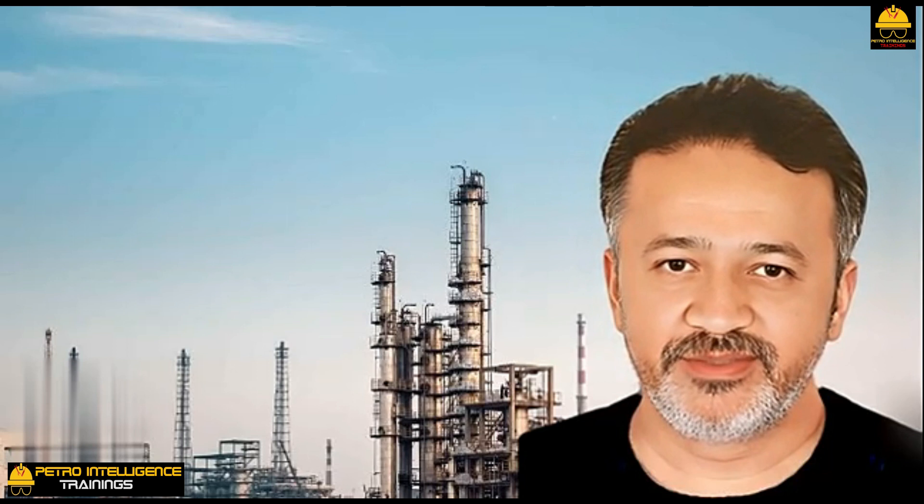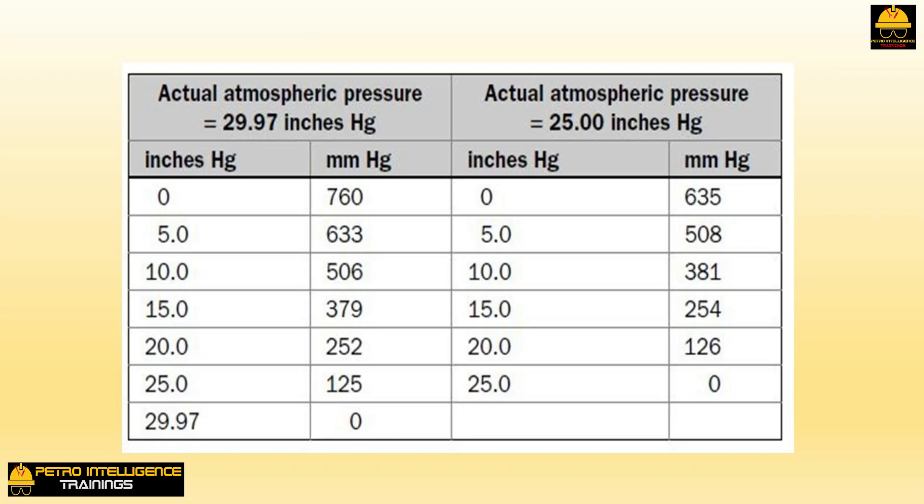For vacuum measurement, we need to convert to the absolute system in millimeters of mercury. We also need to correct measurements made with an American-type inches-mercury vacuum gauge for atmospheric pressure. We will need to use this conversion table to calculate a jet's compression ratio when we measure vacuum pressures with an American-type inches-mercury gauge.